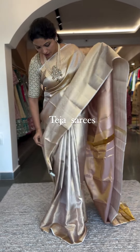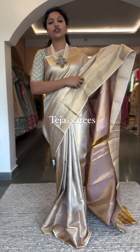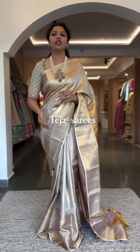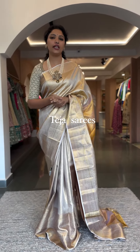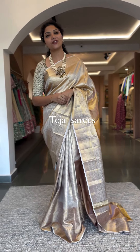The saree I'm wearing — a cream tissue saree — is priced at ₹32,000. These are all the monotone sarees we wanted to show you. Make your bookings at 8341382382. No returns or exchange. See you soon at Moses Collection!